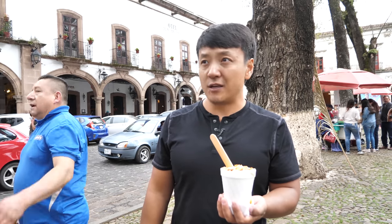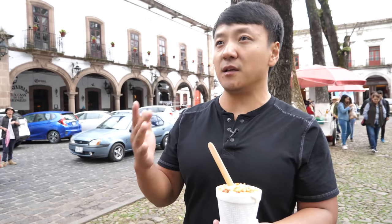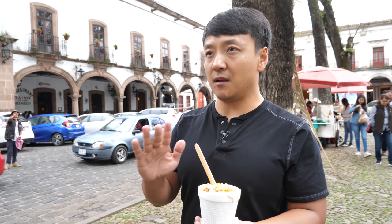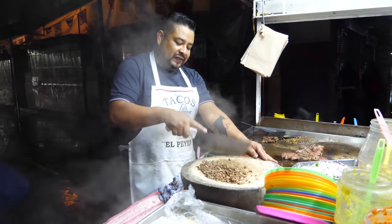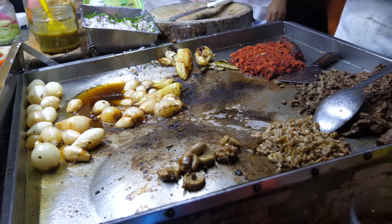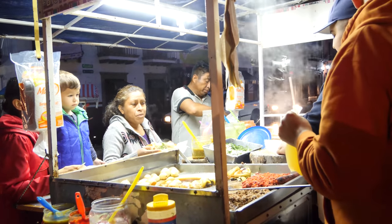Wow, first full day in Mexico and I'm in love with this country. This might be one of the friendliest countries I've ever visited in all my travels. On our way back to Morelia we passed through this little town called Quiroga, and there's a night market here. I really want to go to a Mexican night market. I'm so excited — my first taco stall experience!